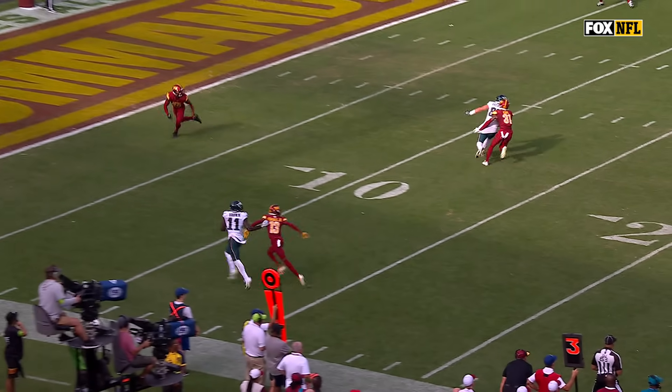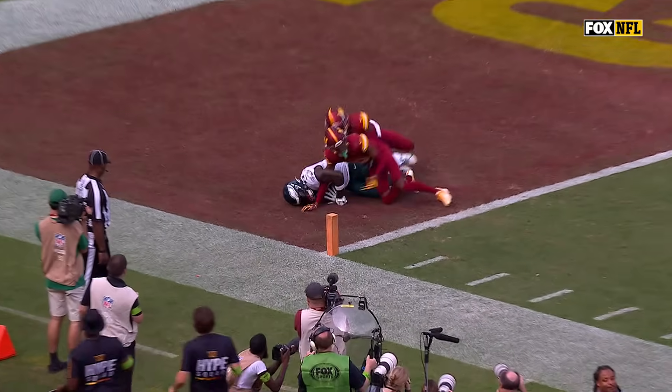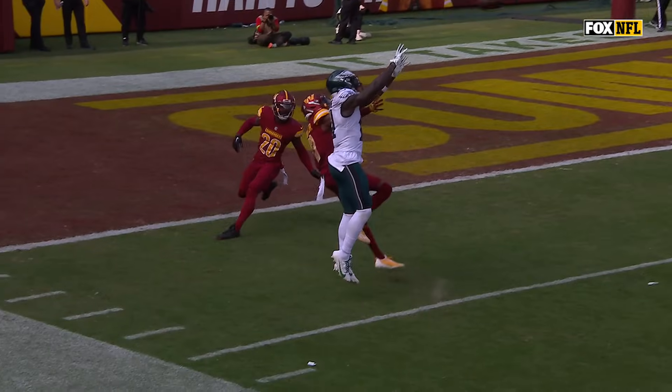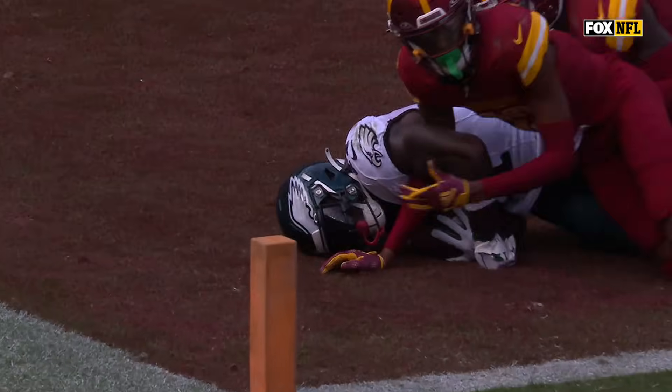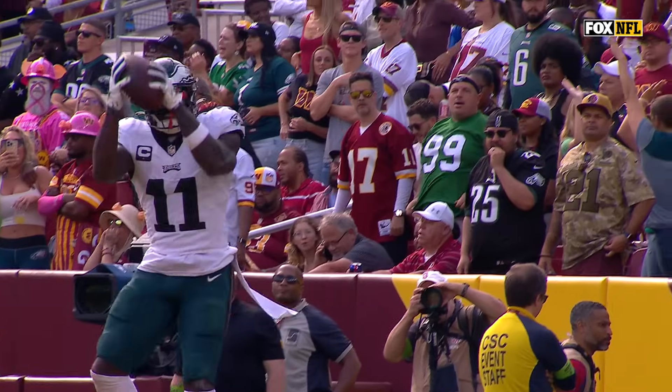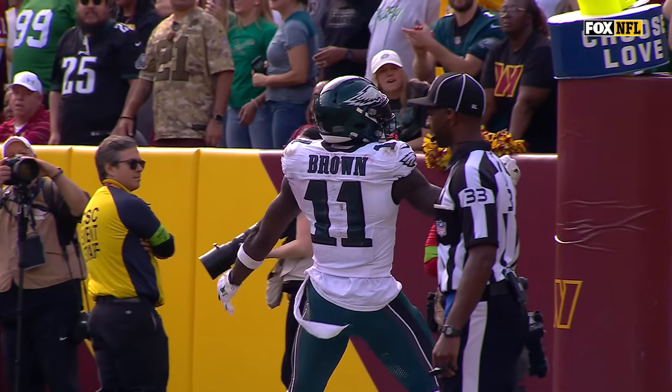Just watch him down the sideline. You've got to beat him over the top, but Jalen Hurts understands we've got help over the top right now. So I'm going to throw this ball intentionally short — we don't want to lead you into Kwon Martin who's over the top of that. So I'm going to throw it short.